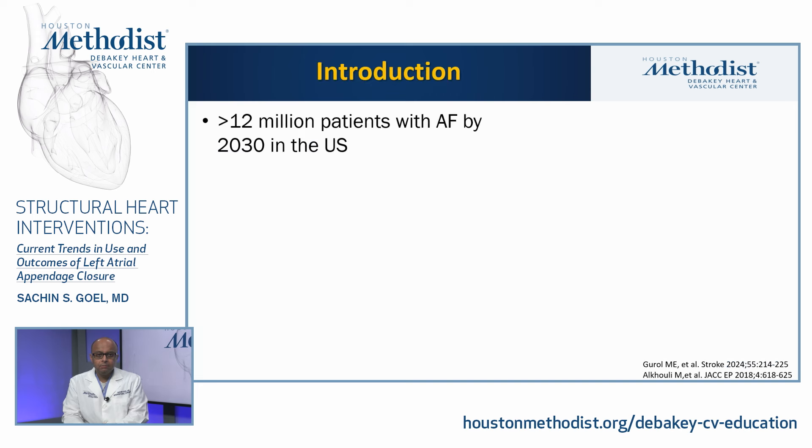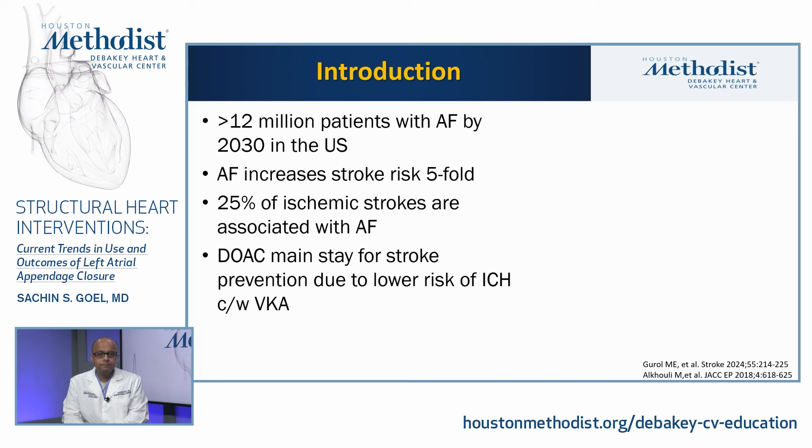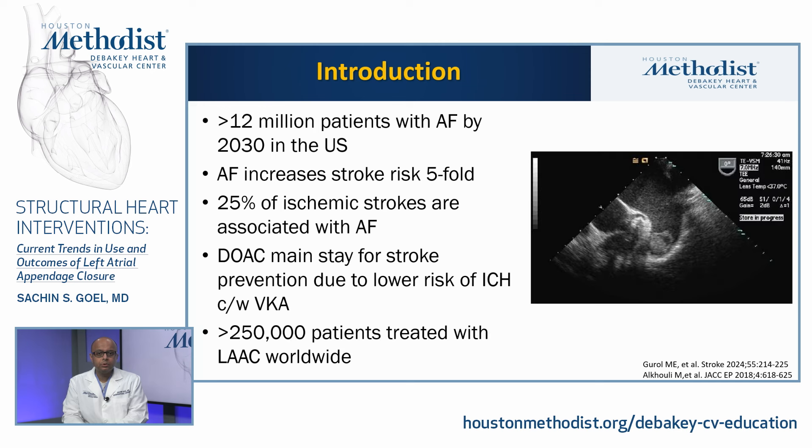As a brief introduction, we know that the incidence and prevalence of atrial fibrillation is increasing, and there are expected to be more than 12 million patients with atrial fibrillation by 2030 in the United States. AFib increases the risk of stroke by five-fold. 25% of all ischemic strokes are associated with atrial fibrillation. Direct oral anticoagulants have become the mainstay for stroke prevention due to lower risk of intracranial hemorrhage compared with vitamin K antagonists or warfarin, and over 250,000 patients have been treated with left atrial appendage closure worldwide.